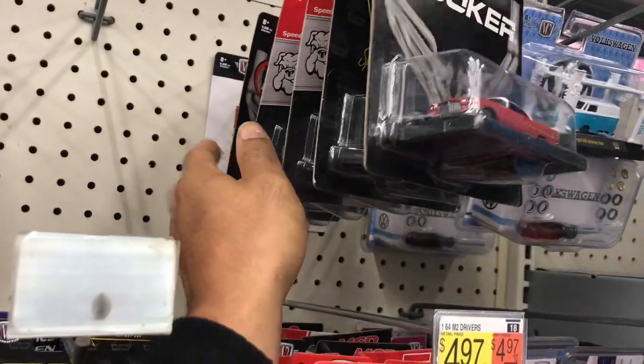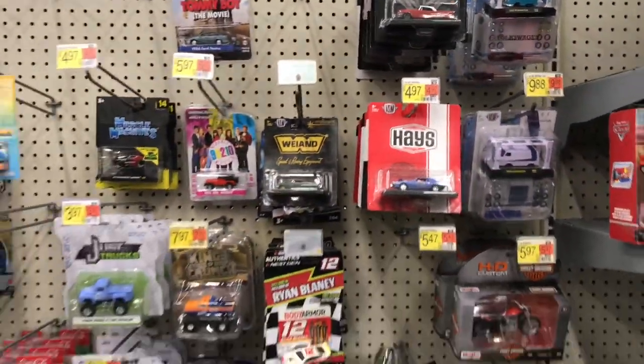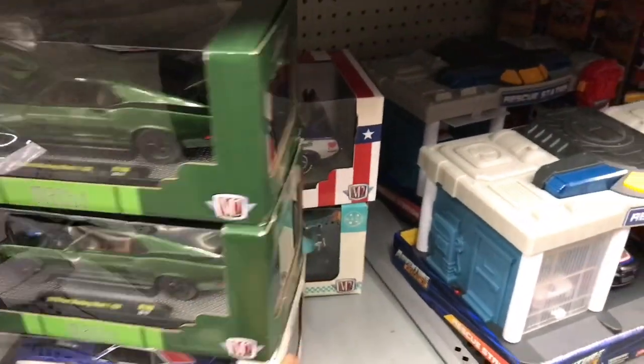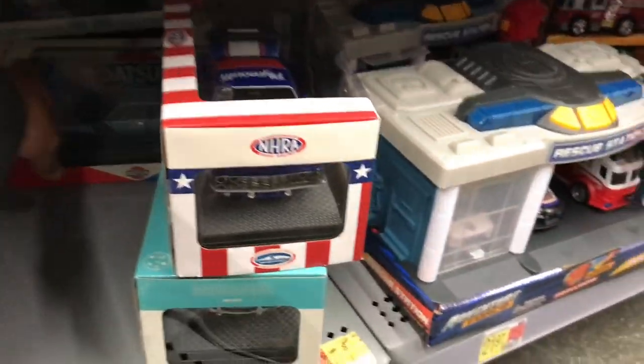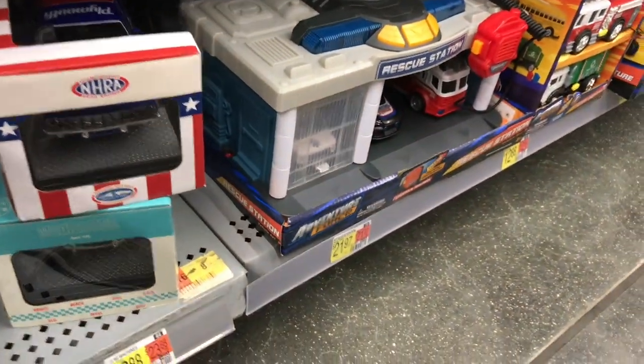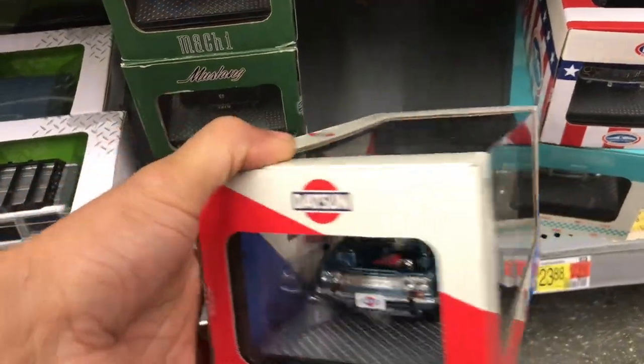Let's head over to another stop this morning and see what they got over there. Hold up — I want to show y'all something else. They did drop a couple M2s because I see the Volkswagen Beetle right there. And they got the little 510. But all of them are some regulars. The little 510 is nice, though.